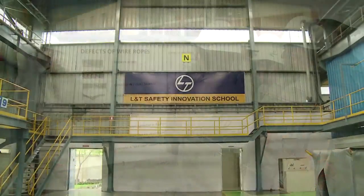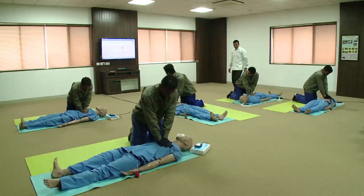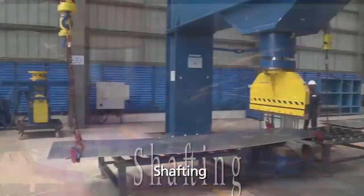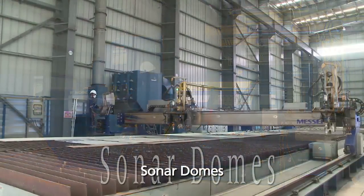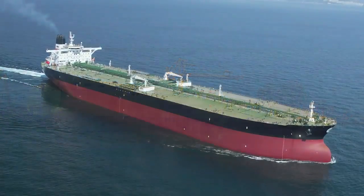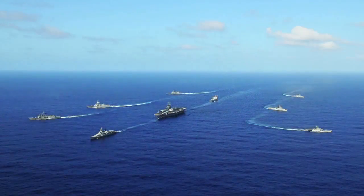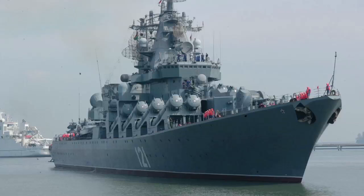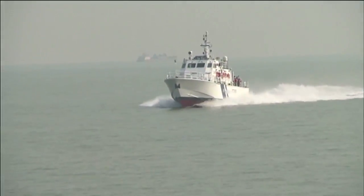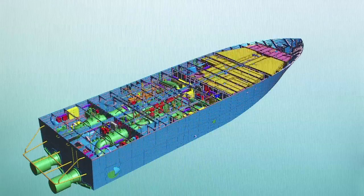At every stage, our personnel adhere to the strictest international safety norms. L&T group also manufactures a wide range of auxiliary equipment, assuring you of best-in-class equipment from stem to stern. Just as we build carriers of commerce that traverse the oceans, we also have the capability to build defenders of trade. High-speed interceptor boats, designed at our warship design centre, now protect India's coastline.